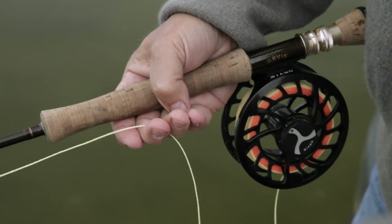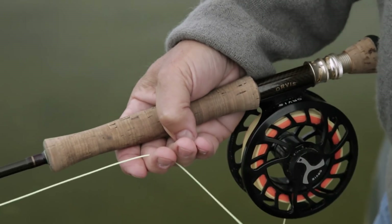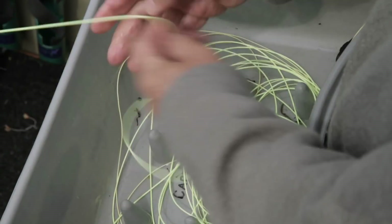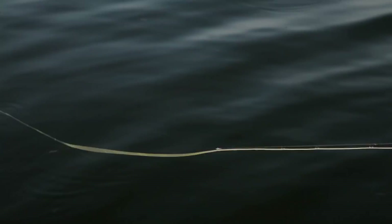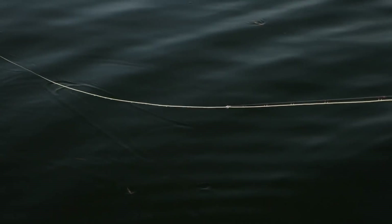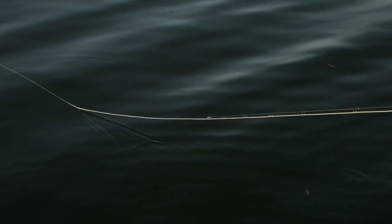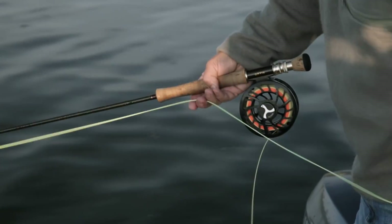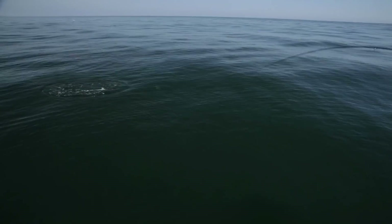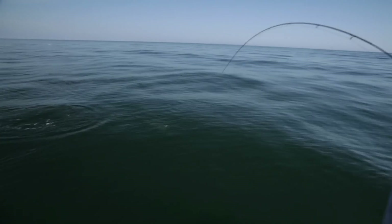Try both a conventional strip and the hand-over-hand retrieve into a stripping basket — each gives different actions to the fly. From a boat, it's even more important to keep that rod tip low, or in the water, because you're further above the water than if you were wading. And the strip strike is essential. Being so far above the water, the hooking angle is really compromised if you raise the rod tip to strike.